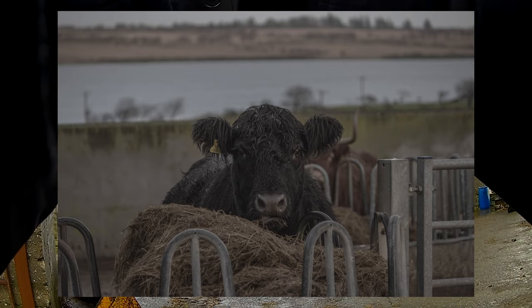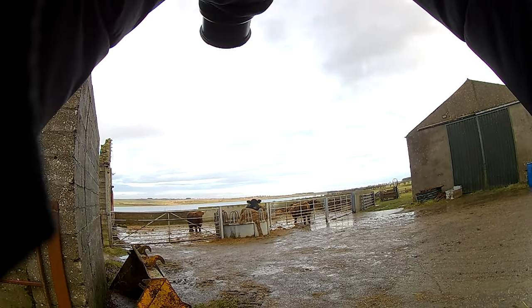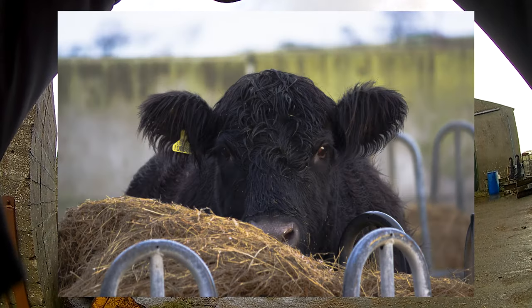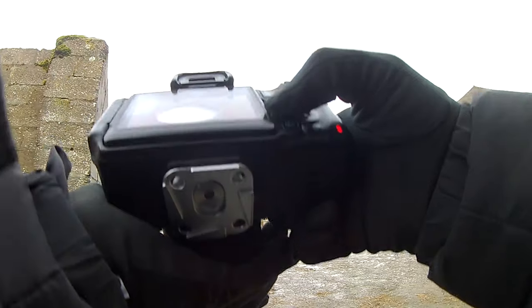Awful dark — I've put that shutter speed down and bumped the ISO up a little bit as well. It's hard doing this in gloves. It's still too dark. Some nice shots of the black island there.